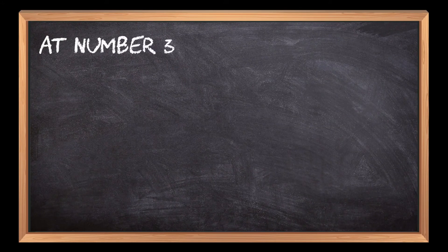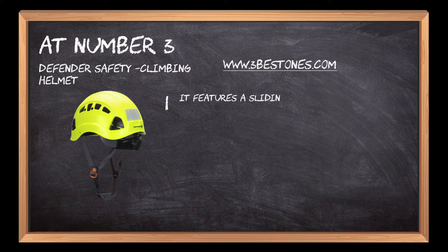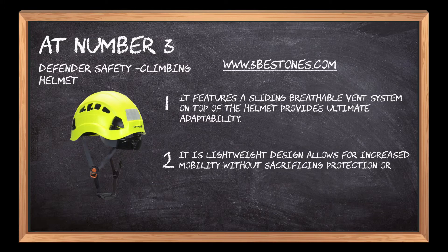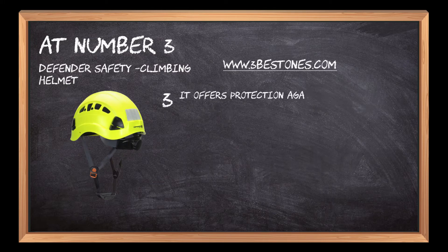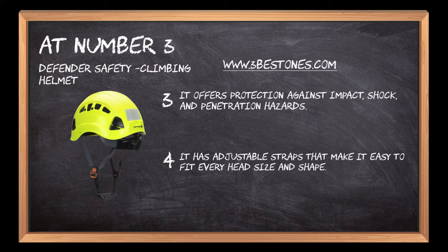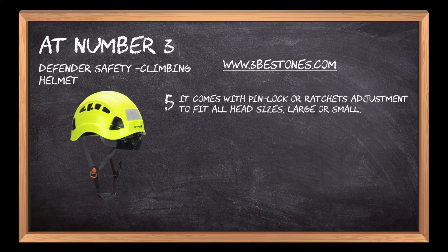At number 3: Defender Safety Climbing Helmet. It features a sliding breathable vent system on top of the helmet that provides ultimate adaptability. Its lightweight design allows for increased mobility without sacrificing protection or comfort. It offers protection against impact, shock, and penetration hazards. It has adjustable straps that make it easy to fit every head size and shape, and comes with pin lock or ratchet adjustment to fit all head sizes, large or small, properly.